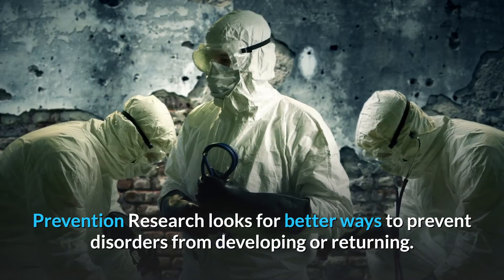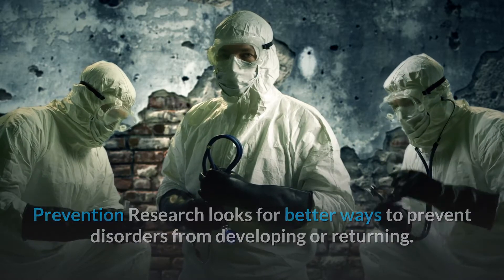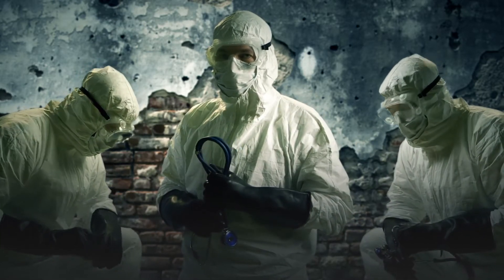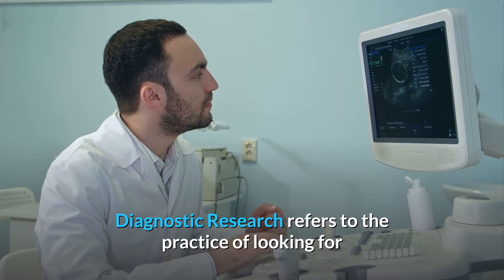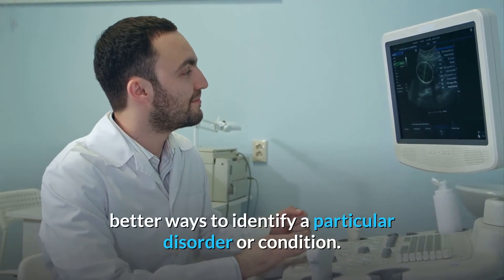Prevention research looks for better ways to prevent disorders from developing or returning. Different kinds of prevention research may study medicines, vitamins, vaccines, minerals, or lifestyle changes. Diagnostic research refers to the practice of looking for better ways to identify a particular disorder or condition.